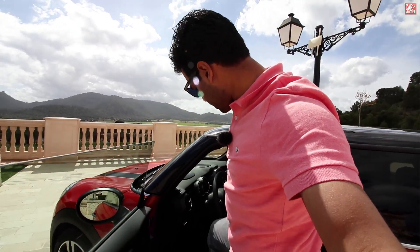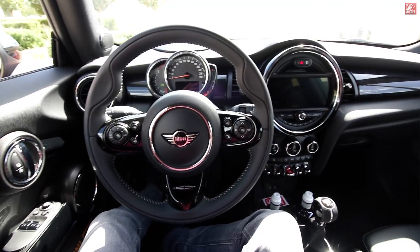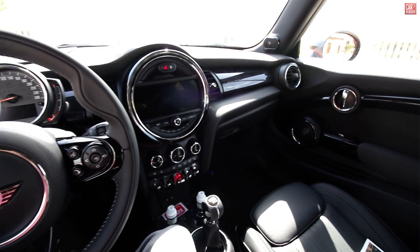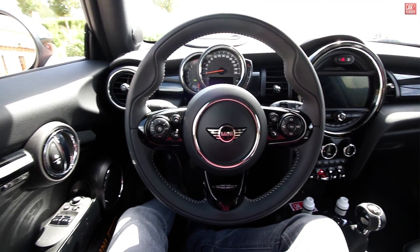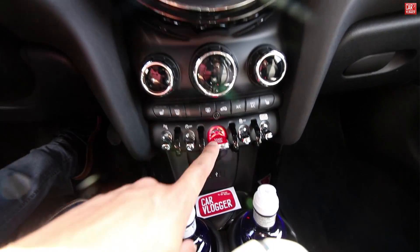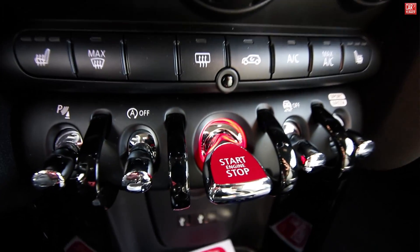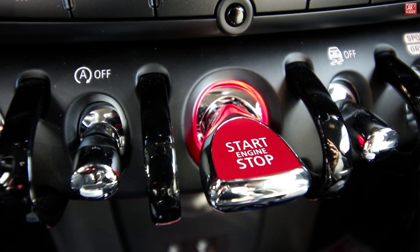Let's see how easy it is to enter the Mini. It's low but it's a hatchback, so that's okay — it's not a sports car. When driving, this is your point of view in the Cooper S. Let's fire her up. This is the start button, and you can see that the LED lights up like a heartbeat.